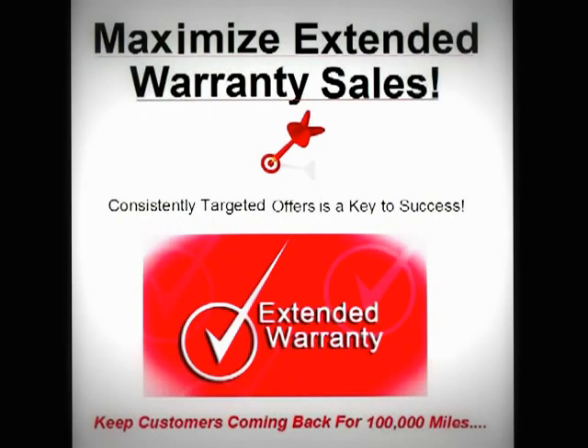High daily service department traffic and highly targeted offers can drive your finance department's profitability to new heights. Extended warranty sales is key to customer retention. Keep your customers coming back for 100,000 miles plus.